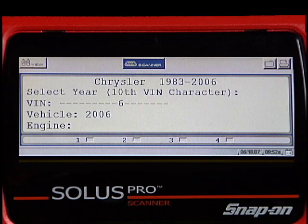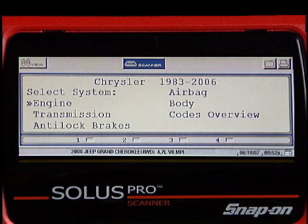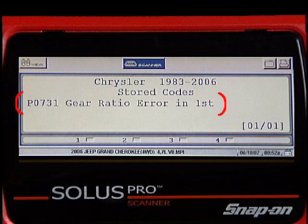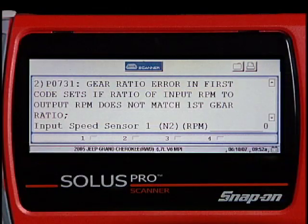We'll navigate to the VIN-specific side and let the vehicle auto ID itself, as many Chrysler products will do. From the system's main menu, we'll select Transmission. In codes, we see that a P0731 is also stored there. In code tips, Troubleshooter tells us that a P0731 sets if the ratio of input RPM and output RPM does not match the first gear ratio.